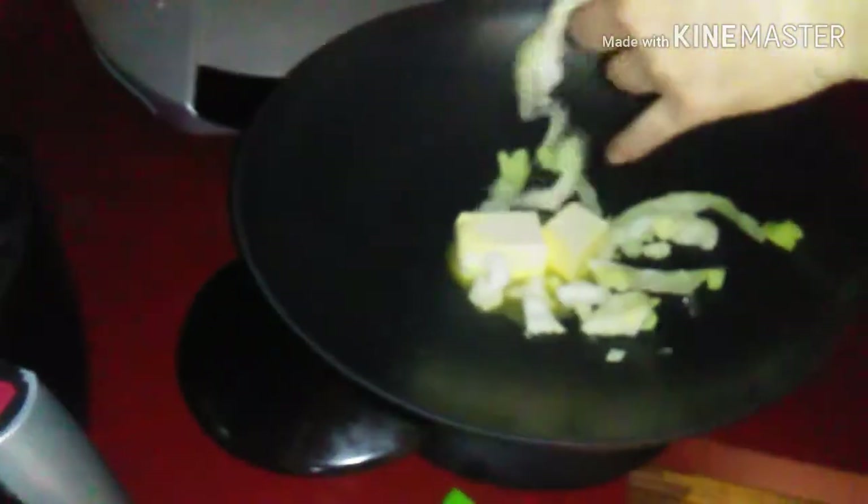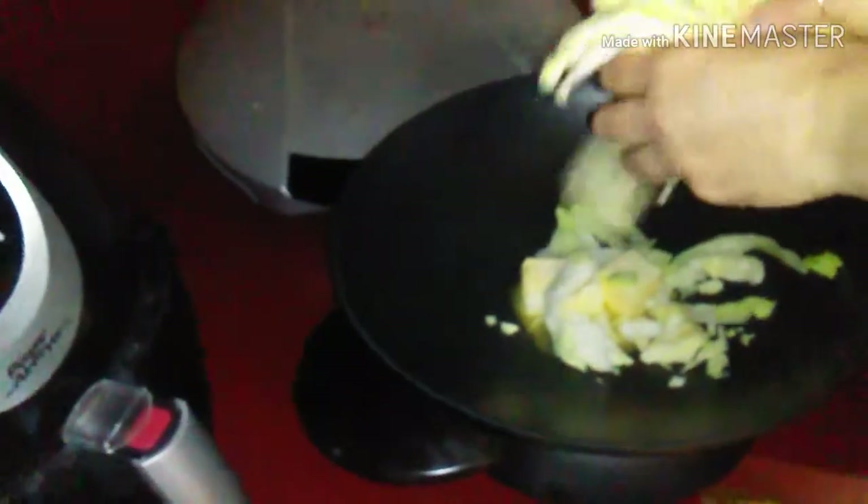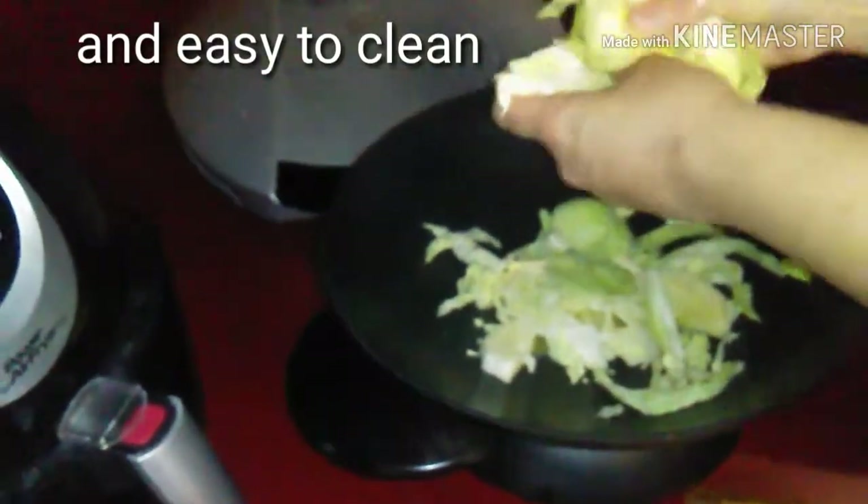Okay guys, I'm cooking this in my wok today. Just putting butter in this for flavor. By the way guys, I love this wok. This wok is awesome — it's big, it's fast, and it's very convenient.